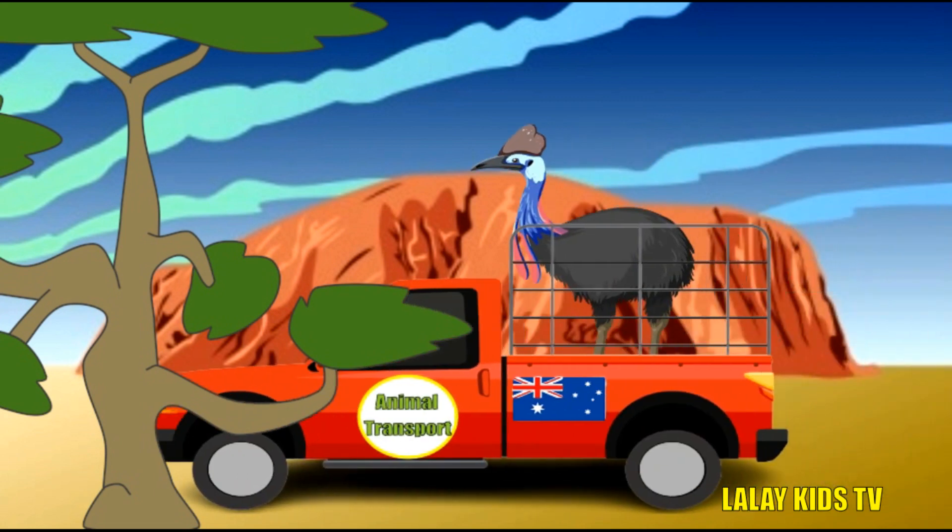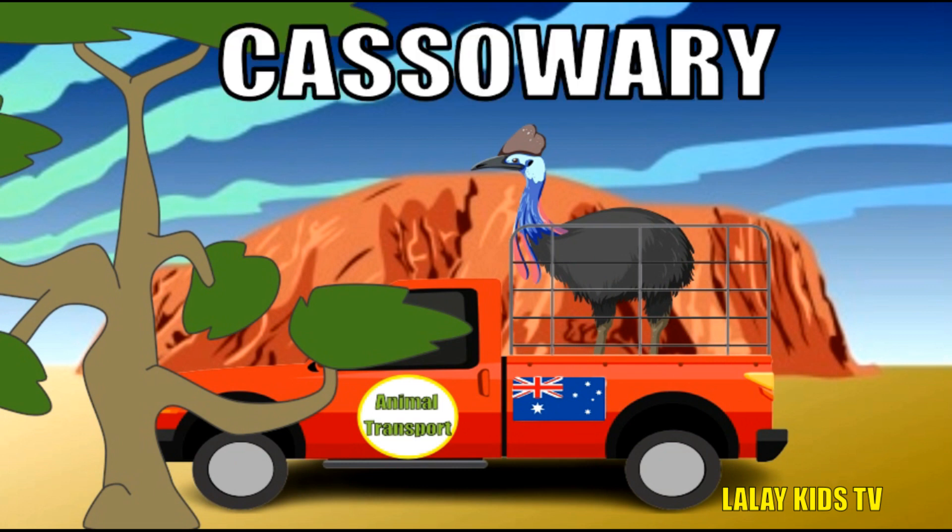Look at this impressive bird! It's called a cassowary, and it's one of the heaviest birds in the world. But wait, there's more! Cassowaries have sharp, dagger-like claws that they use for self-defense.